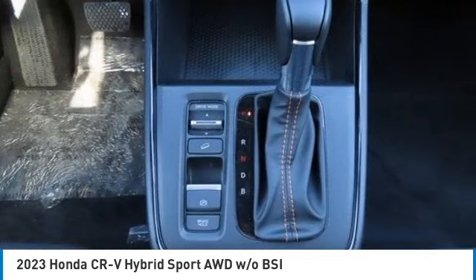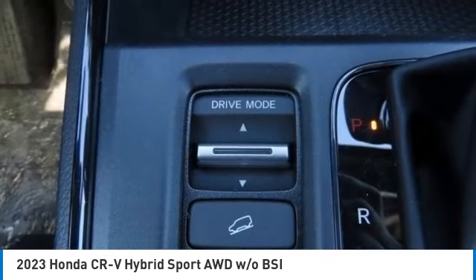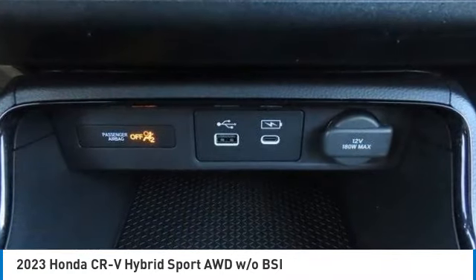Rear spoiler, remote engine start, brake assist, daytime running lights. Come take a test drive today.